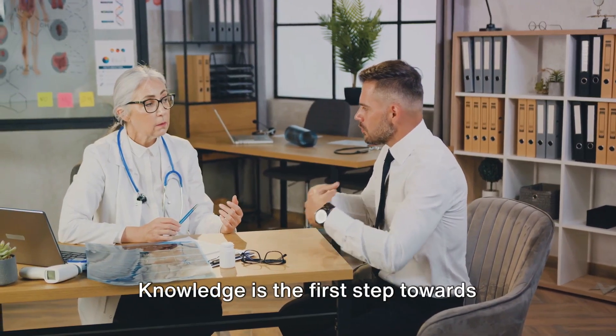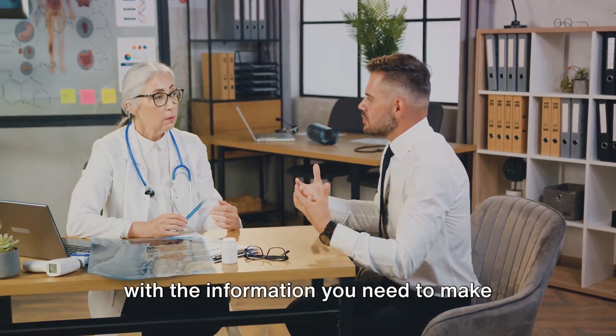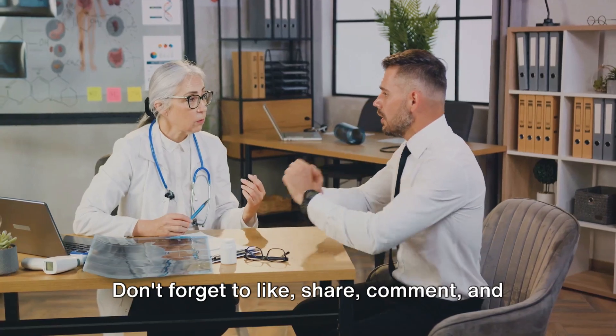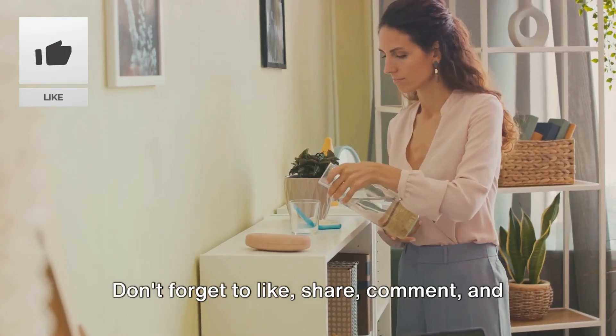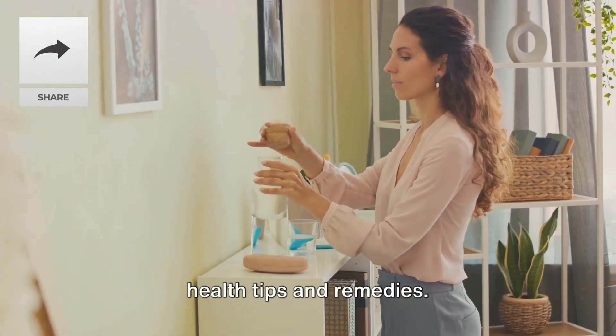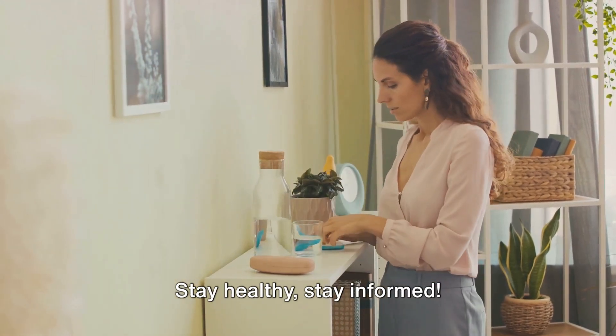Knowledge is the first step towards wellness, and we're here to provide you with the information you need to make informed decisions about your health. Don't forget to like, share, comment, and subscribe to Remedy Seeker for more health tips and remedies. Stay healthy, stay informed.